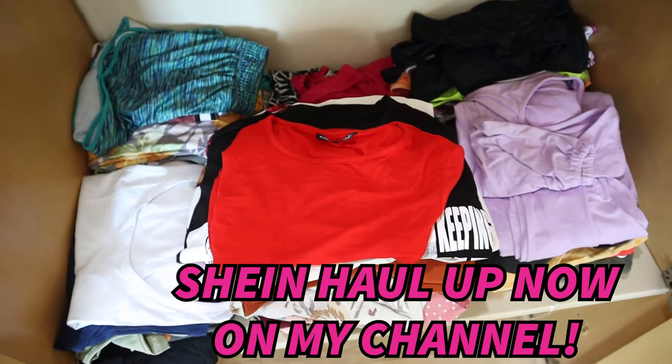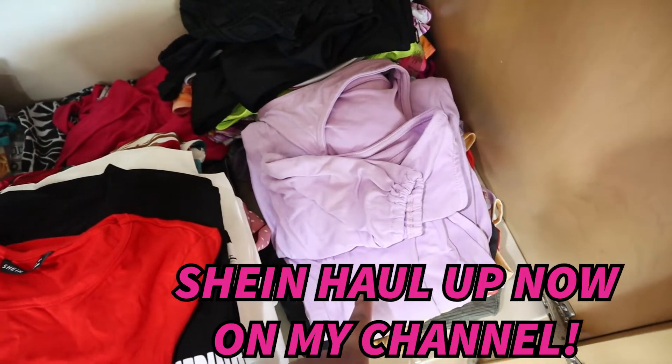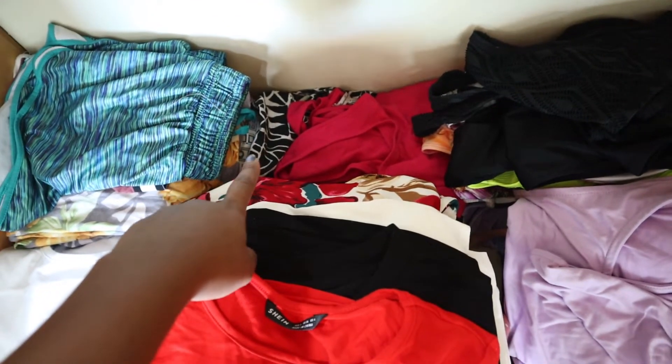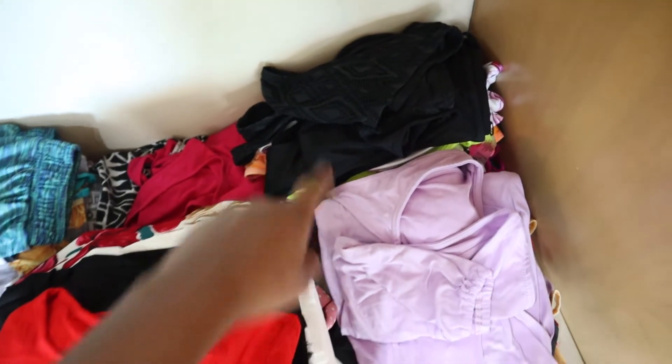And then this is just my clothes from Fashion Nova, and I have some comfy t-shirts over here and all my swimsuits over there.